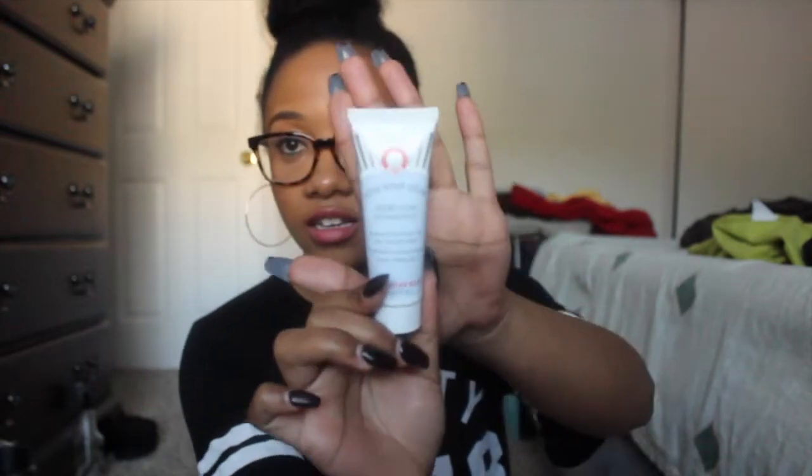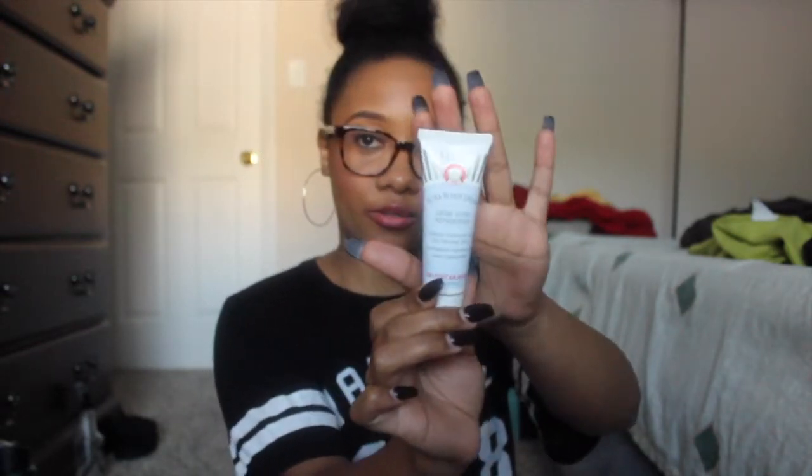The next product I have is the Ultra Repair Cream by FAB, First Aid Beauty. It's a nice little cute packaging. It smells like a muscle cream, but this one is actually a subtle smell so I don't mind it. It has like a minty, rosemary-ish smell to it. I would definitely use this in the wintertime.